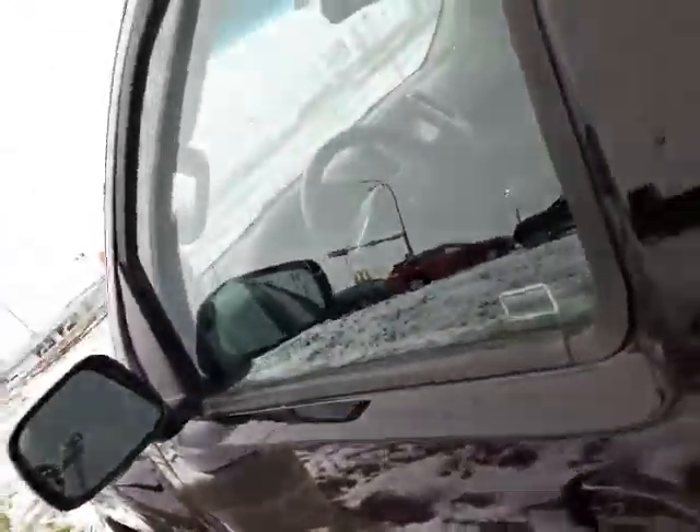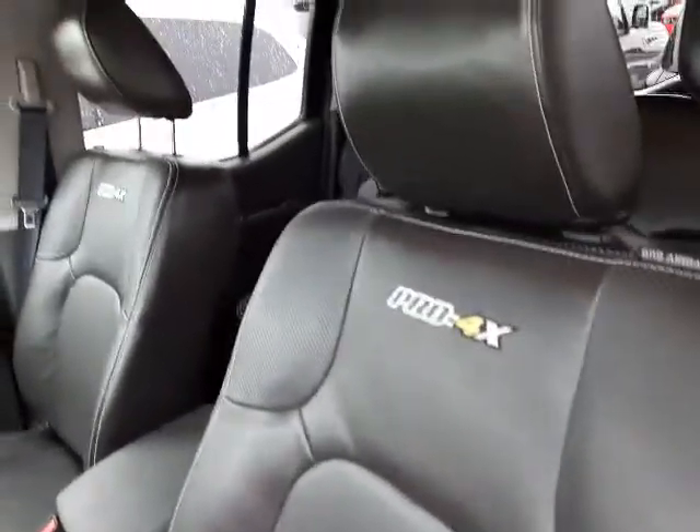We're going to hop over to the side here, just want to get inside the vehicle — unlock it first, that helps. Beautiful shape. It's got the Pro 4X stitching on the seating there. Leather's in great shape.